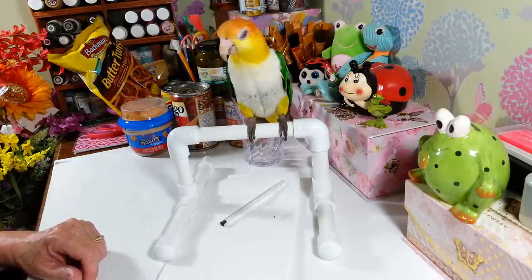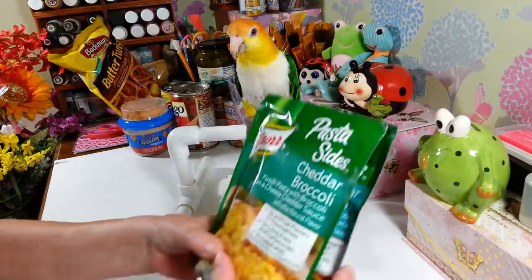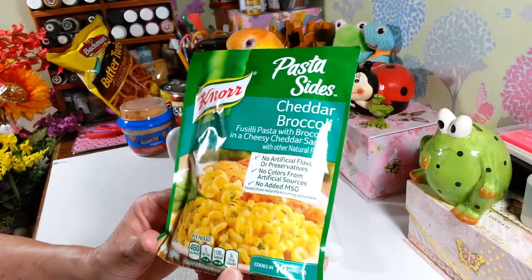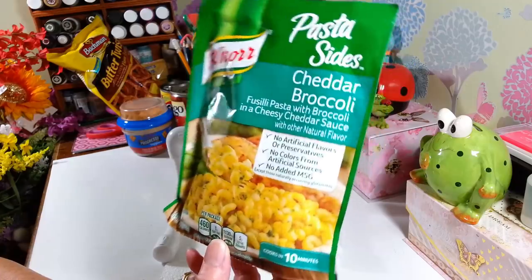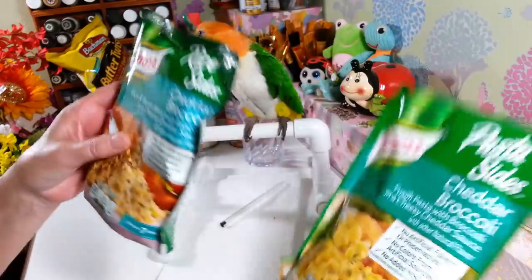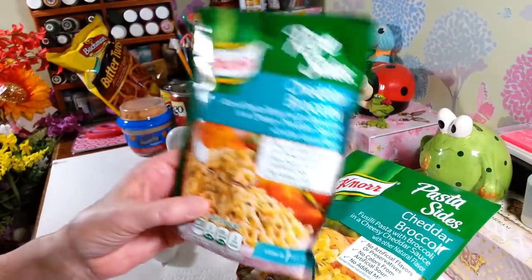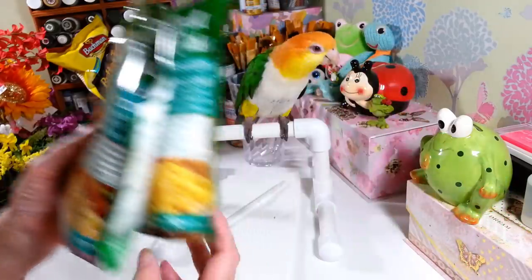I picked up two more Knorr sides — one is cheddar and broccoli noodles, and the other is cheddar broccoli and cheddar rice. These are really good for a quick and easy side dish, especially when it's so hot out. The rice ones cook in seven minutes, the noodle ones in ten. You can throw some chicken in there and have a really good meal.